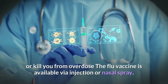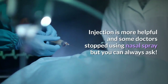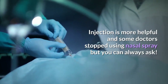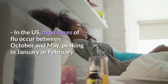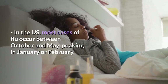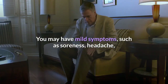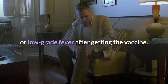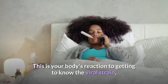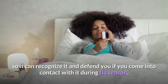The flu vaccine is available via injection or nasal spray. In the U.S., most cases of flu occur between October and May, peaking in January or February. You may have mild symptoms such as soreness, headache, or low-grade fever after getting the vaccine. This is your body's reaction to getting to know the viral strain, so it can recognize it and defend you if you come into contact with it during flu season. The vaccine does not cause the flu.